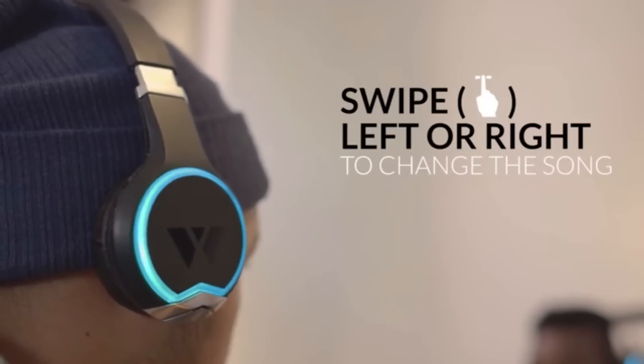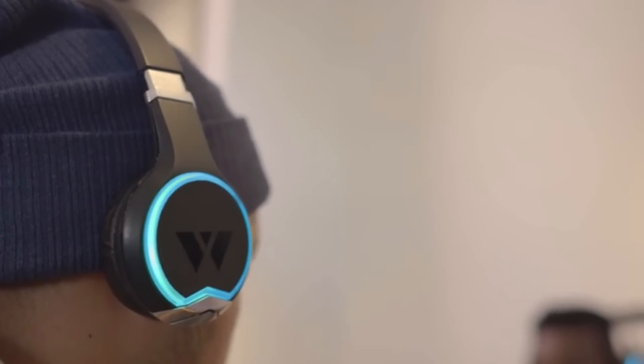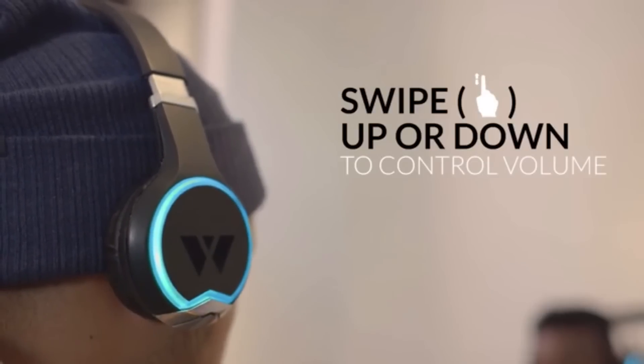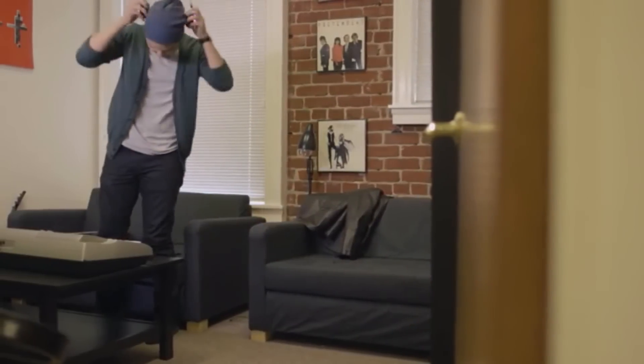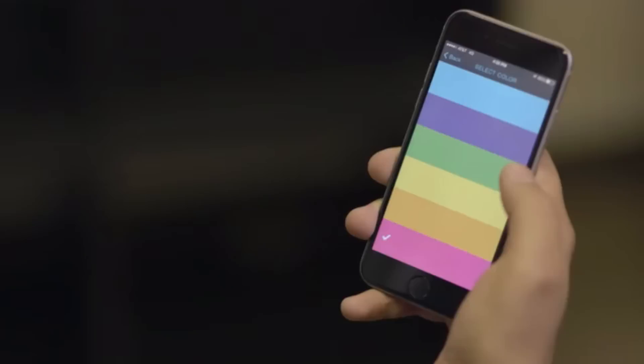Privacy settings let you easily decide who you want to share with. And if you don't have the app, or are just feeling lazy, you can use the Arc's intuitive touch gestures to control playback and the sharing functions. Headphones are now as much a personal statement as they are a tool for playing audio. And just like your taste in music, they're a way to express who you are.